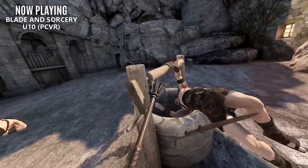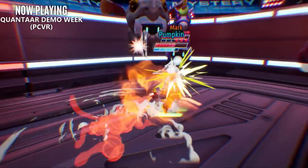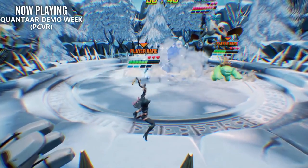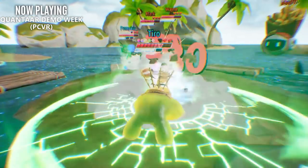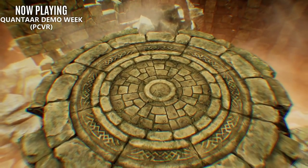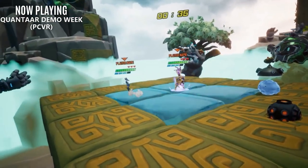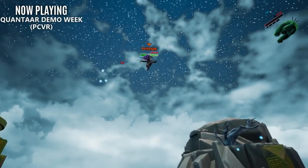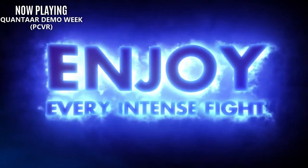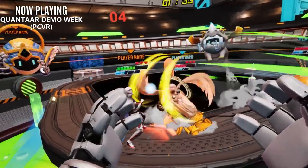One last game update before we move on to hardware. Quantar is currently running a free demo week. This title plans to be VR's answer to Smash Brothers, and starting on Friday the 29th, you'll have the ability to jump in, check out four playable characters, two different levels, and multiple gameplay modes. I tried an early demo a few months back and thought it showed a lot of promise. I will have a link to the demo in the description.